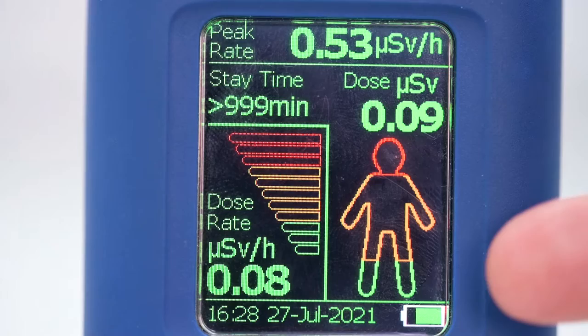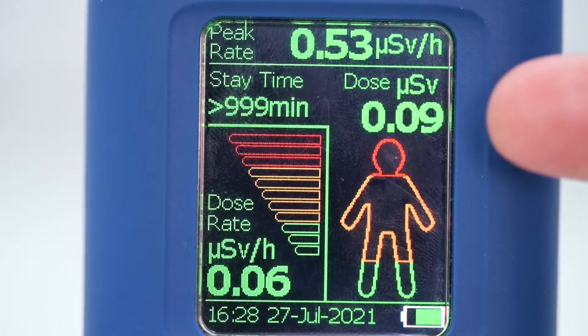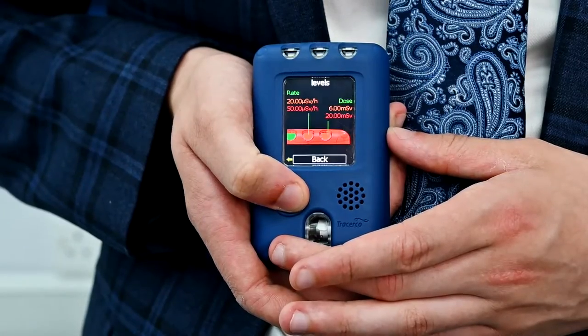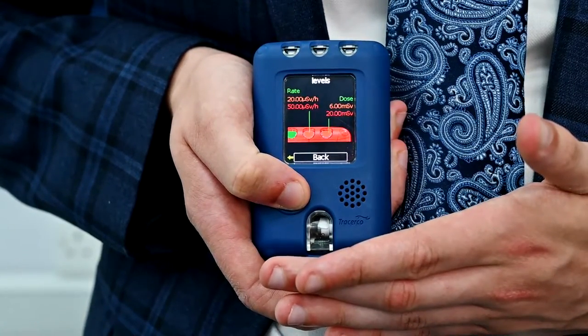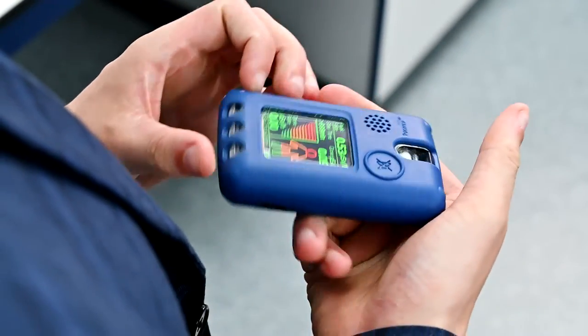Alongside this, a figurine will fill from the bottom in correspondence with the alarm thresholds that you have set. You can set two or four dose alarms and two dose rate alarms. Similarly, the display can be flipped, allowing you to assure your safety at a glance.